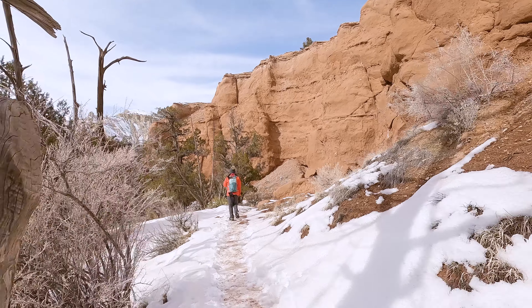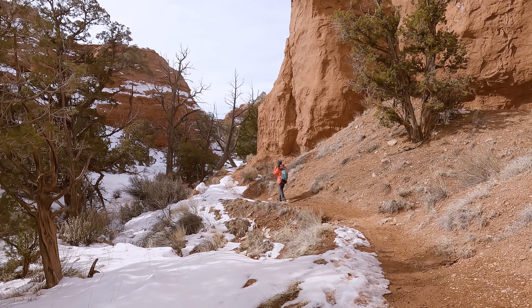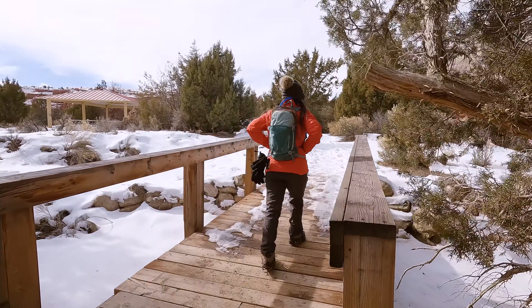After doing this hike, we can confidently say that Kodachrome Basin State Park is definitely an underrated state park, and it is more than worth a visit the next time that you are in the area.